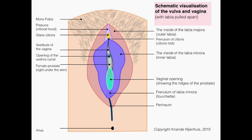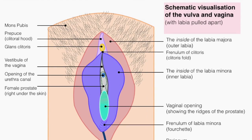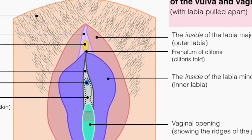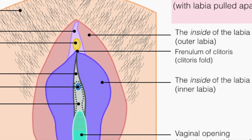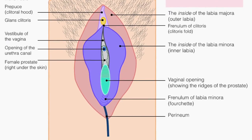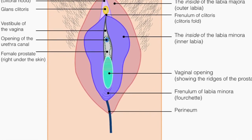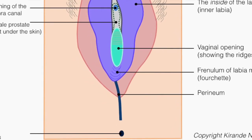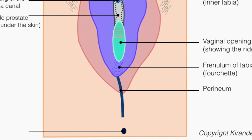The inner lips are smaller, located more internally, and do not have fat or hair. You can see them best when pulling both the outer and the inner labia apart, as shown in this schematic visualization. The inner labia connect below the clitoris, forming the frenulum of the clitoris, commonly known as the clitoral fold. On the other hand, the lips meet on the surface of the skin, forming the frenulum of the labia minora, also known as the fourchette — which means 'fork' in French, though I have no idea what a fork has got to do with it.